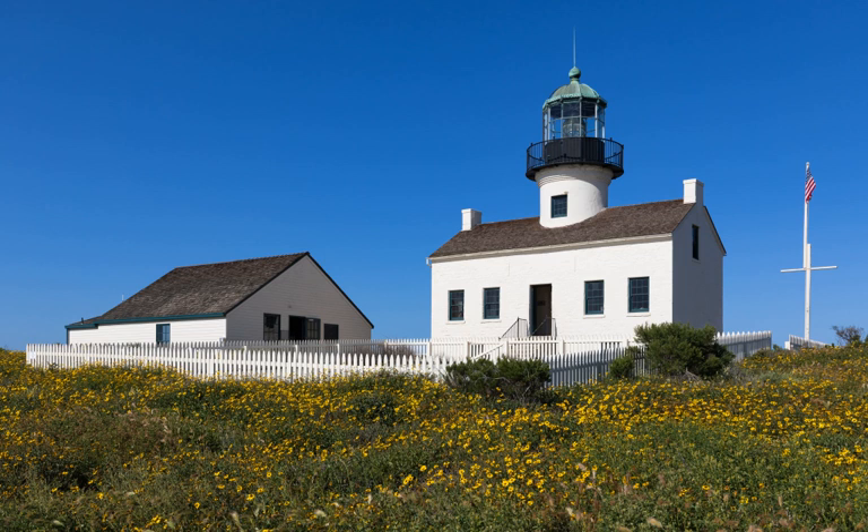The old Point Loma lighthouse was not just the housing for a light; it was also the home of the people who took care of the light. The keepers and their families lived in the lighthouse. Visitors can now view some of the rooms to see what their life was like. The lighthouse was a bustling family home. The Israel family, including their three surviving boys and a niece, all grew up there. They gardened, kept horses, and raised chickens, pigs and goats. The children rode across the bay to Old Town each day for school. People from town would sometimes drive by horse and buggy over a dirt road to picnic and visit the lighthouse and its keepers.